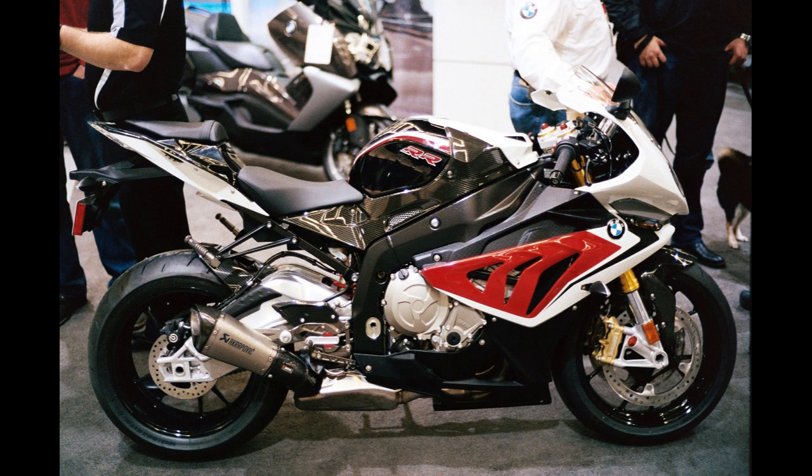The S1000RR received a full model change for 2019, revealed at the November 2018 EICMA in Milan, Italy. The 999 cubic centimeters (61.0 cu in) four-cylinder engine is entirely new, claimed to produce 152 kilowatts (204 horsepower, 207 PS) at 13,500 RPM — up 4.5 kilowatts (6.0 horsepower, 6.1 PS) from the previous iteration — and 113 Nm (83 lbf·ft) of torque at 11,000 RPM.